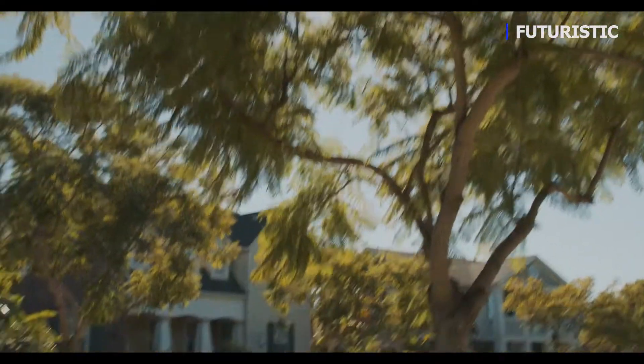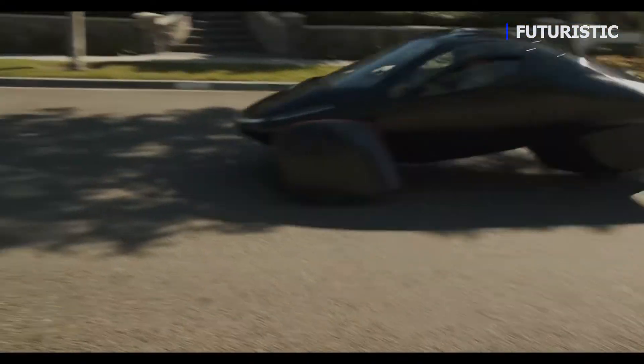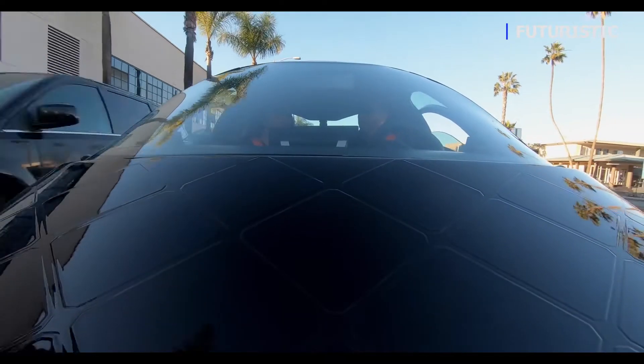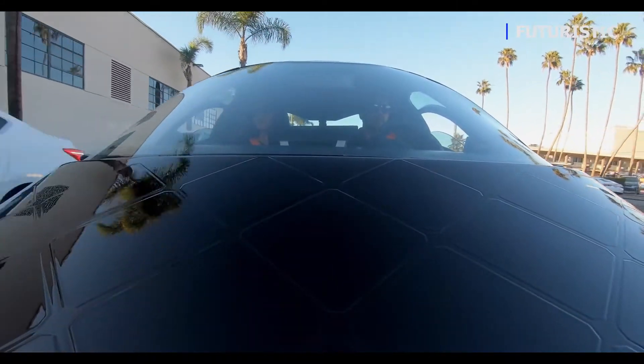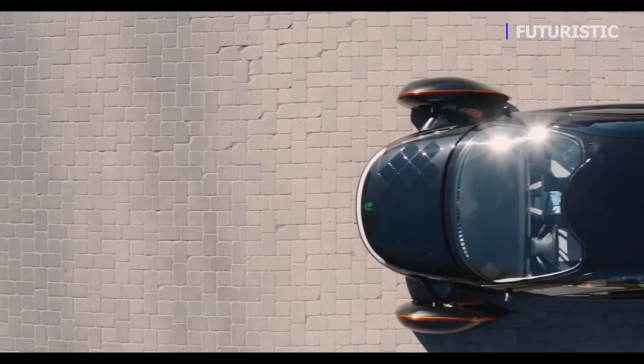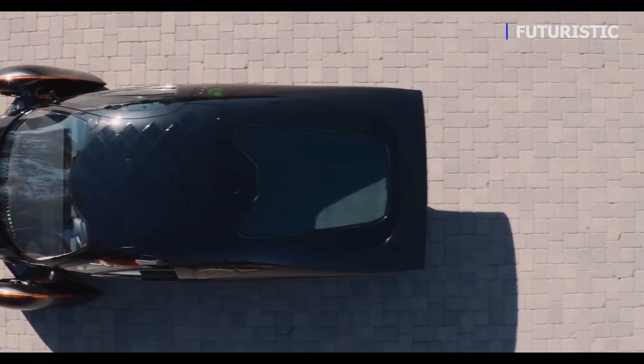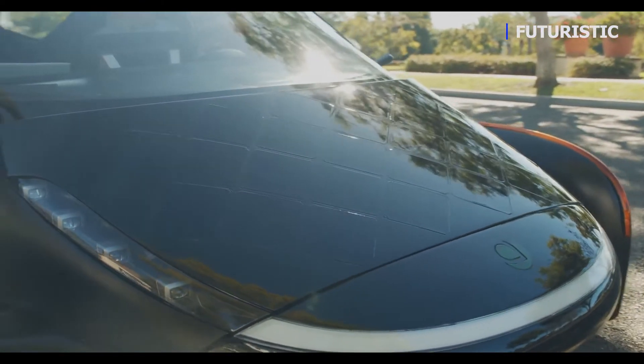One of our best new design features is our Never Charge solar package. It allows you to charge over 40 miles a day free from the sun, allowing most daily driving needs to never have to plug in. 40 miles doesn't sound like a lot, but it's the equivalent of parking your car and having it magically fill up with two gallons of gas overnight. You can park it at work or wherever and go back to it with more energy in the tank than when you left it.